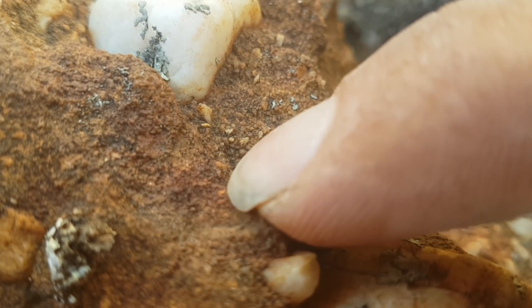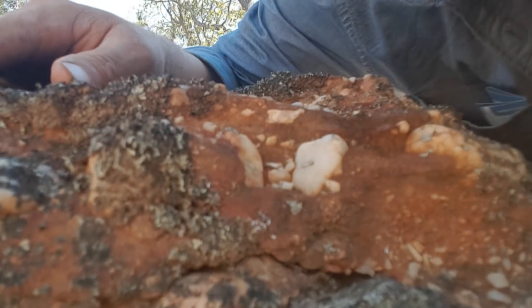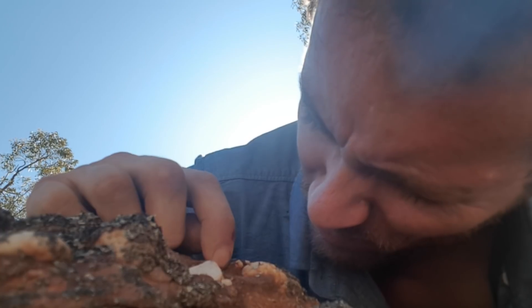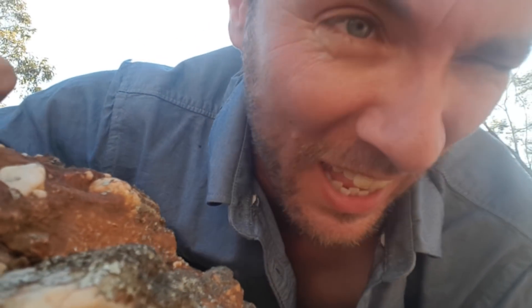Wait — is that gold just there? I don't know... it's not on the detector. But that is... I've kind of found wild gold with my own two eyes, none of this detector rubbish!